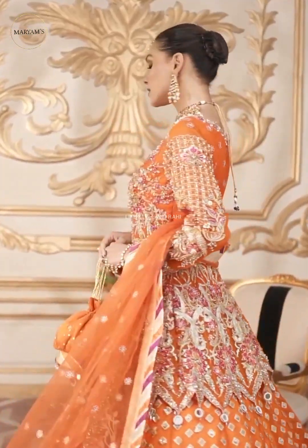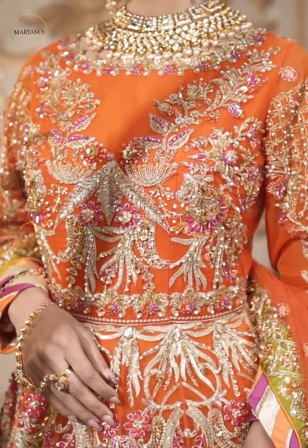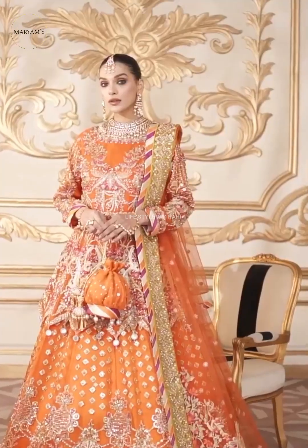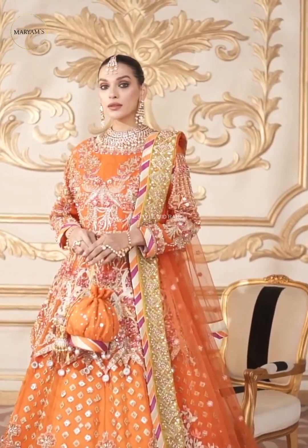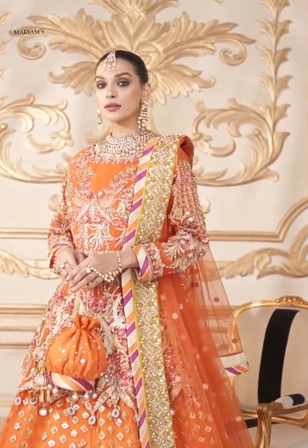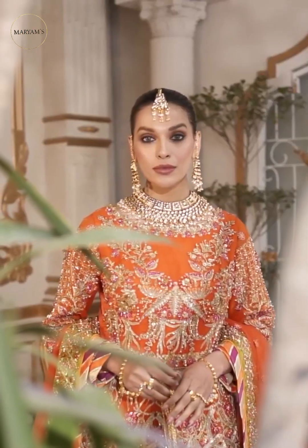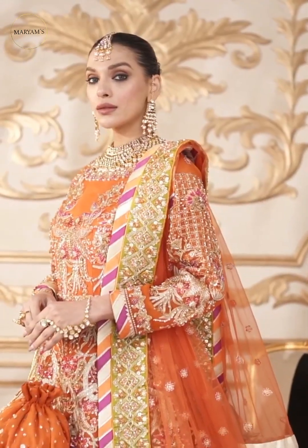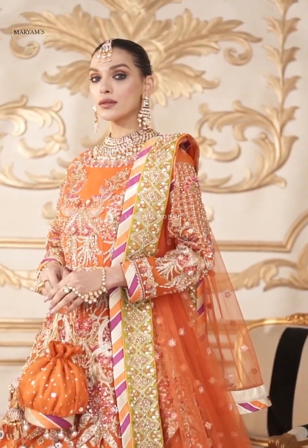Assalamualaikum friends, welcome back to my YouTube channel Lifestyle with Rahi. Today I want to share with you Maryam's Luxury latest formal collection 2023. Please watch my video in full, and if you haven't subscribed yet, kindly subscribe and press the bell icon.